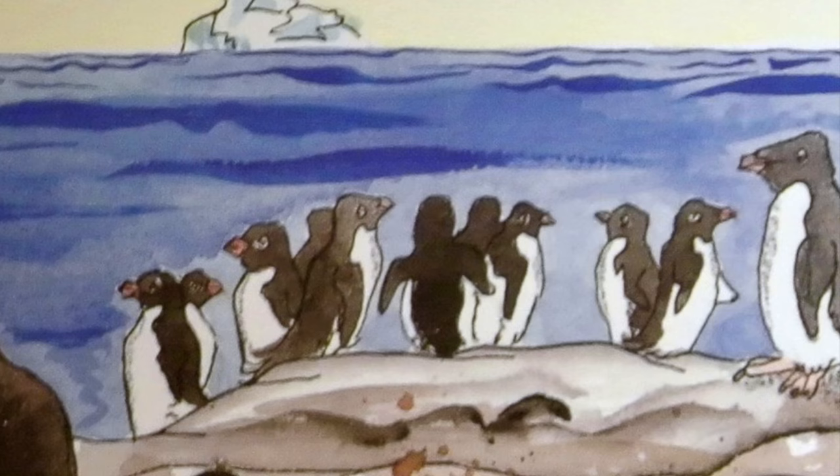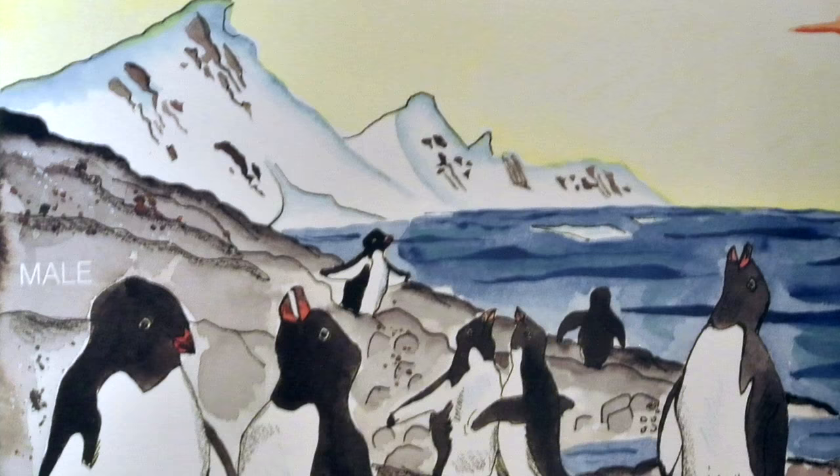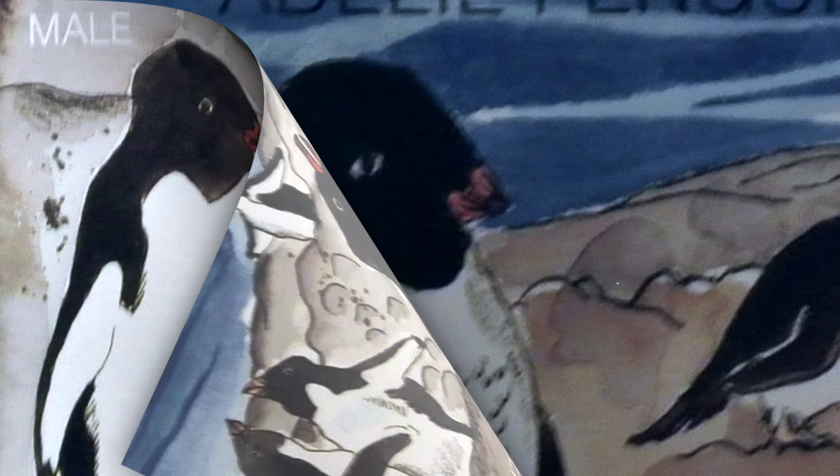They have no trouble finding their mates. While courting, they chase each other. Sometimes they hold their wings away from their bodies and hold their beaks up high. Usually, the same pair mates and raises its young together.